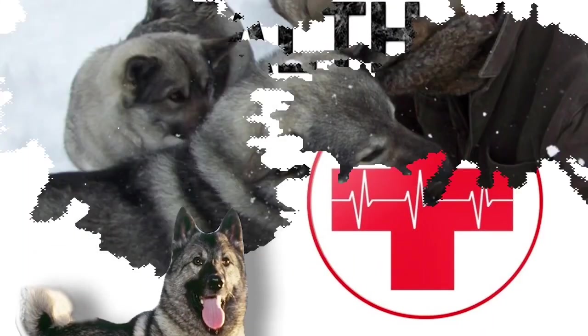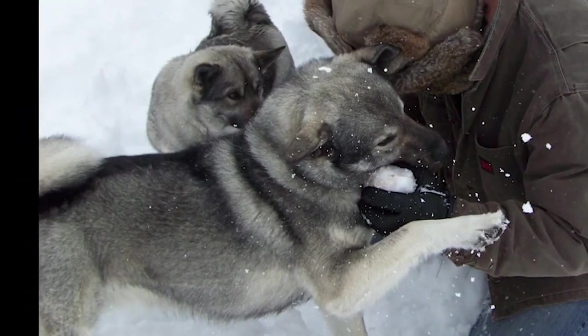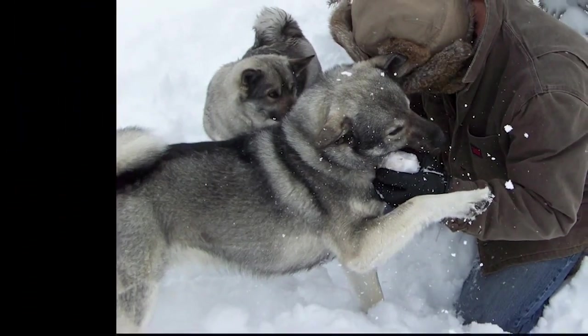Health: Life expectancy for the Norwegian Elkhound is 12-14 years, but some dogs have been reported to live up to 18 years and older.